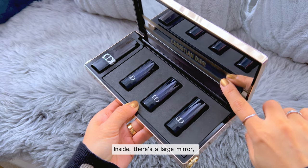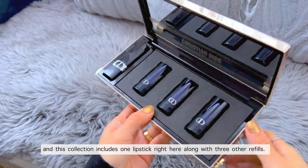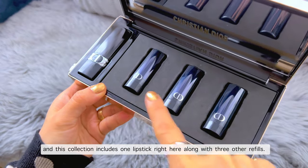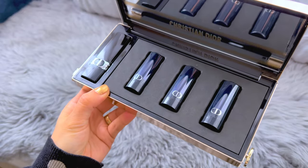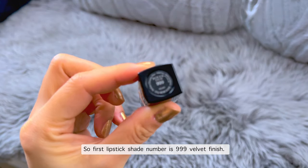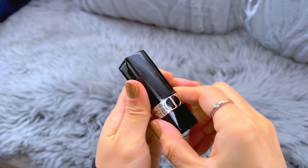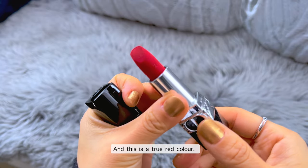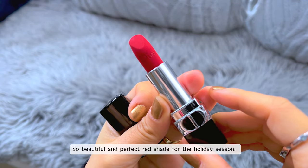Inside there is a large mirror. This collection includes one lipstick, along with three other lip fillers. I'll take a closer look at each color. The first lipstick shade number is 999, velvet finish, and this is a true red color — so beautiful and perfect for the holiday season.